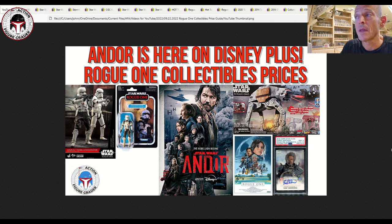Longtime subscriber Jeff Moore suggested we take a look at Rogue One related collectibles. I've got everything from vintage collection to movie posters to trading cards, all kinds of interesting stuff including some oddball items at the end of the video.